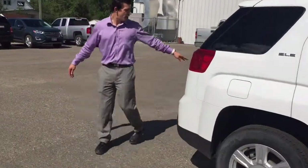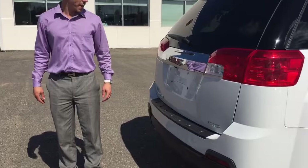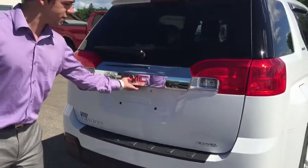Come back around here, you can see we have a backup camera so you can see everything when you're backing up into those tight parking spots or even into your garage.